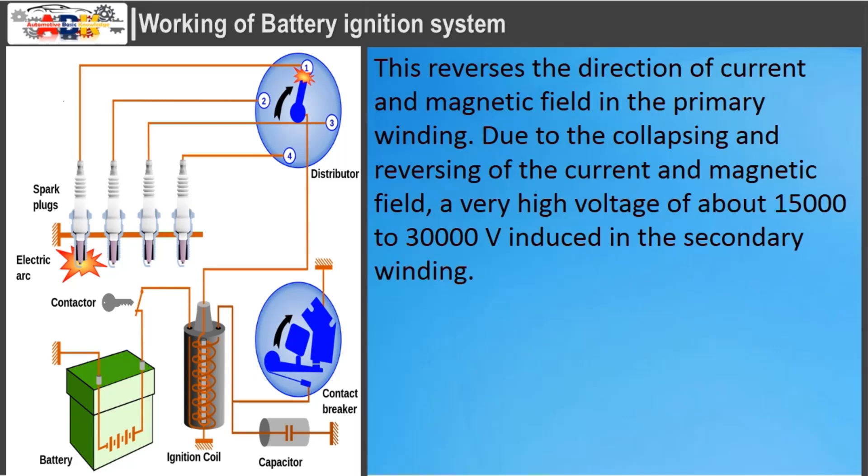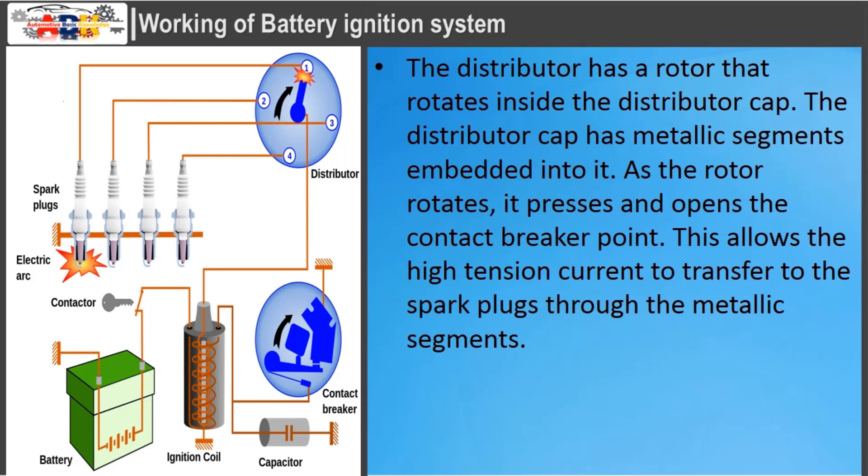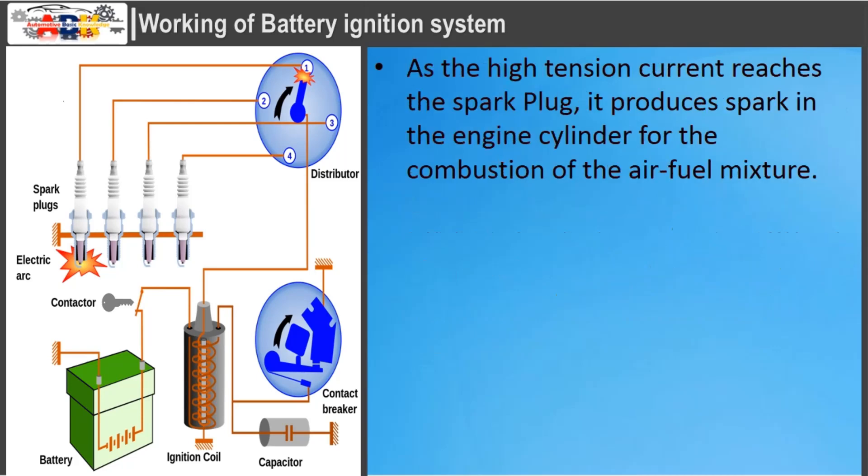This reverses the direction of current and magnetic field in the primary winding. Due to the collapsing and reversing of the current and magnetic field, a very high voltage of about 15,000 to 30,000 volts is induced in the secondary winding. The high-voltage current is transferred to the distributor through a high-tension cable. The distributor has a rotor that rotates inside the distributor cap, which has metallic segments embedded into it. As the rotor rotates, it presses and opens the contact breaker point, allowing high-tension current to transfer to the spark plugs through the metallic segments, producing spark in the engine cylinder for combustion of the air-fuel mixture.